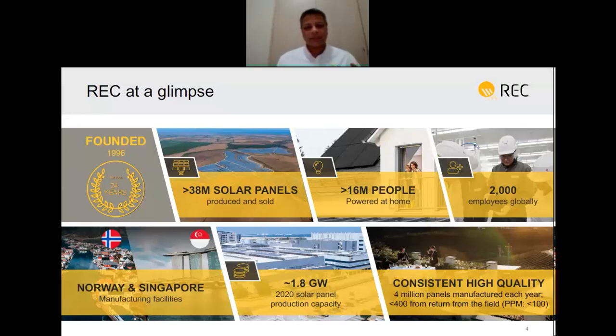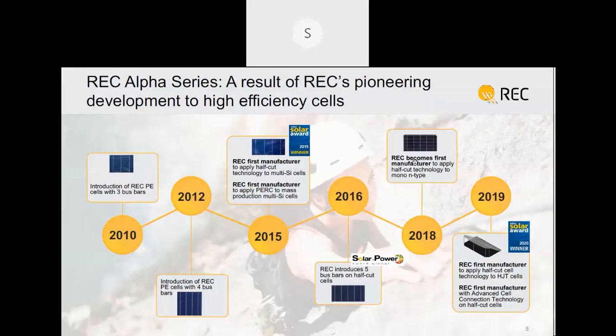We are about 2,000 employees globally with manufacturing facilities in Singapore and Norway. In Singapore we have an integrated plant that produces wafers, cells, and modules, and in Norway we have upgraded metallurgical-grade silicon manufacturing. The module manufacturing capacity in Singapore is about 1.8 gigawatts, where we consistently manufacture very high quality panels with a very low claims rate of less than 100 parts per million.